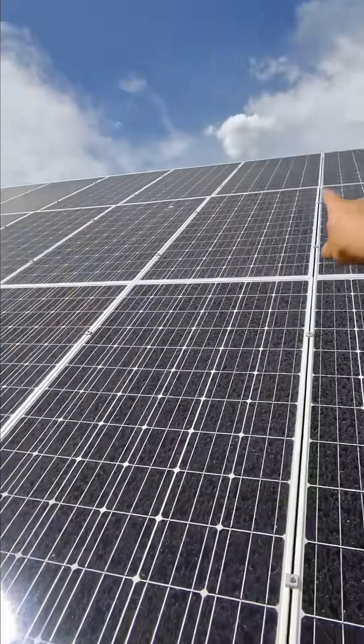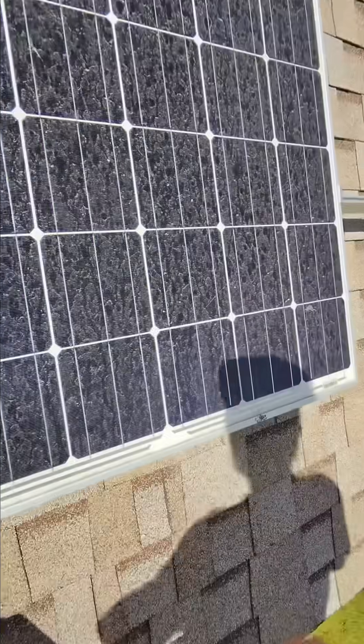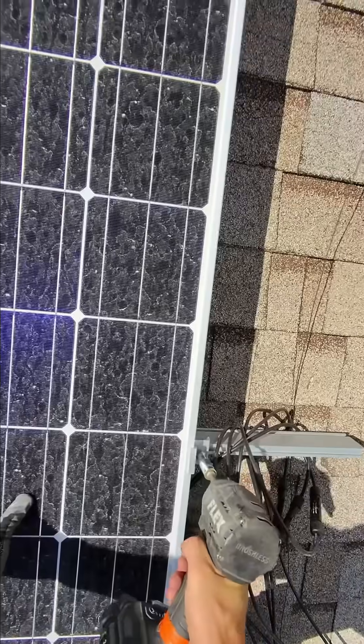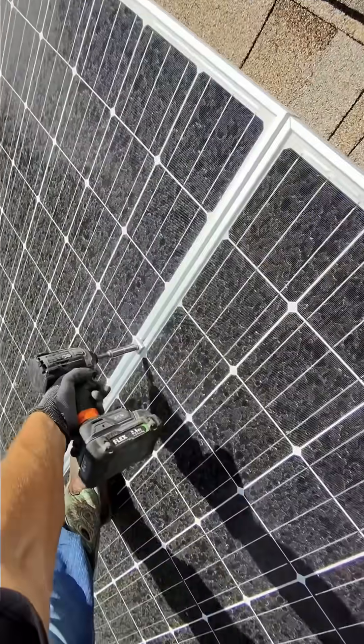I got myself a box of optimizers for one, two, and three panels. These were warrantied and I'm going to replace them on this roof. I personally believe in their products and it's something that I would install in my mom's, my grandma's, or my friend's house. I really like the technology that they have.